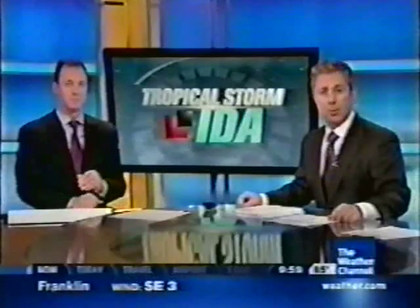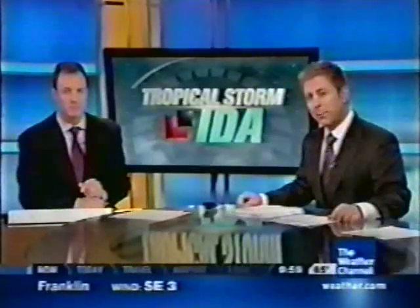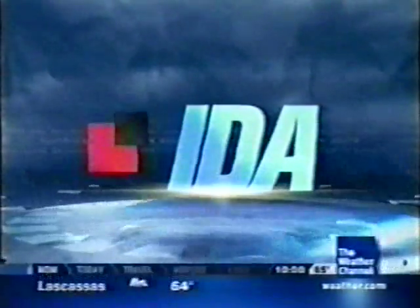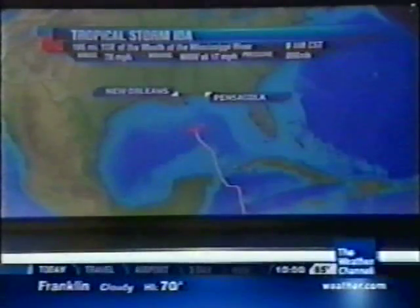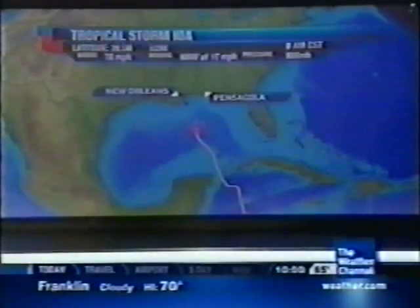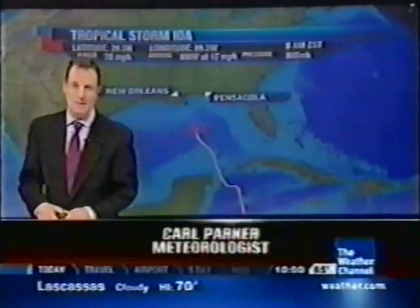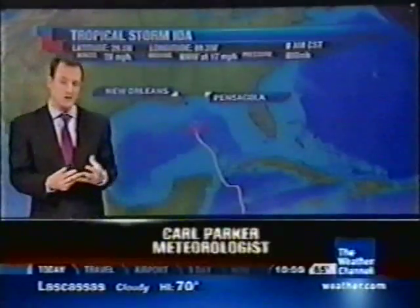We've got live team coverage of Tropical Storm Ida. Stephanie Abrams joins us from Pensacola Beach, Florida, and Julie Martin is live in Bay St. Louis, Mississippi. The storm is now a tropical storm, moving off to the north-northwest at about 17 miles an hour, with winds now at 70 miles an hour. It's not nearly what it was yesterday — it was actually up to a Category 2 hurricane for a time — now weakening rapidly as it's been taking in drier air, so this is not going to be a very intense storm as it comes onshore.